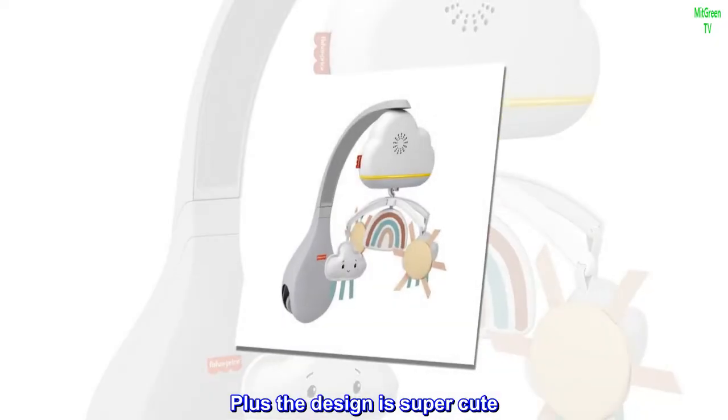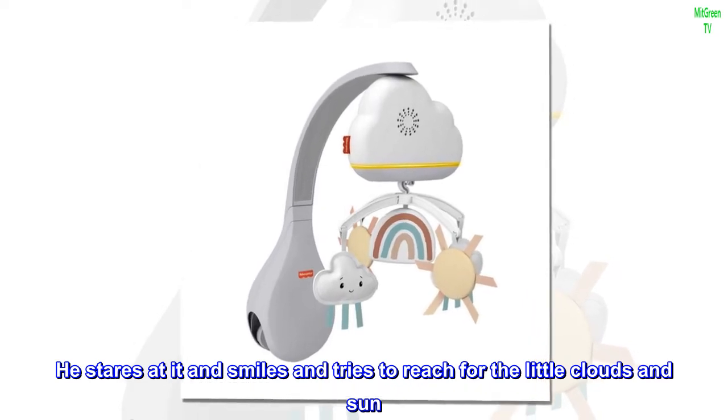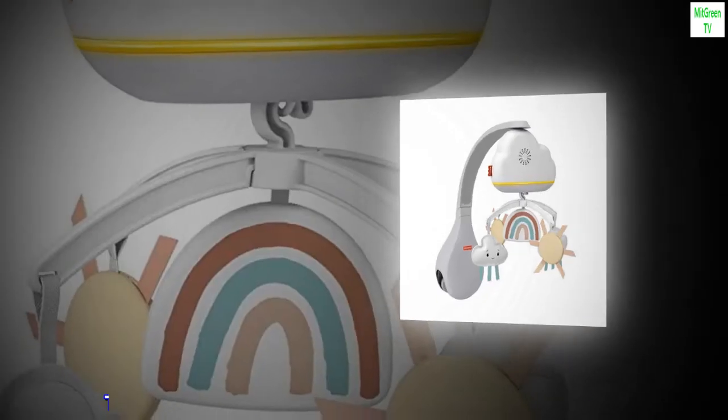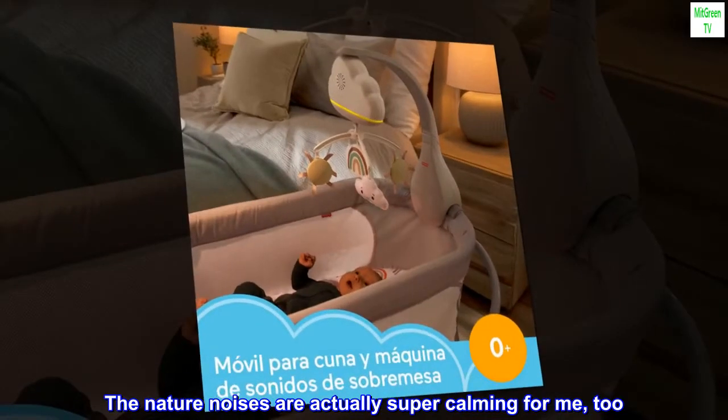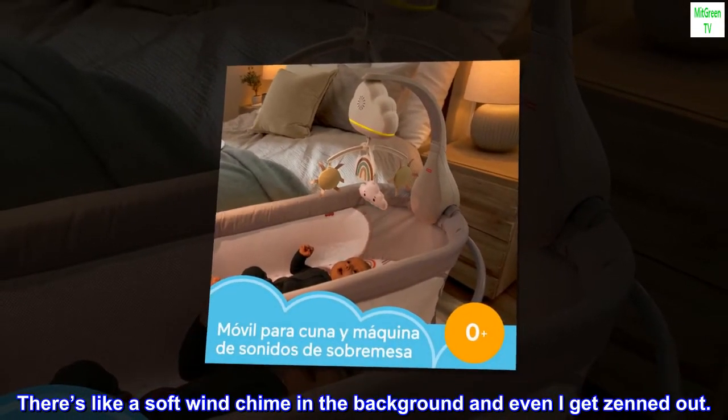Plus the design is super cute. My little boy loves it. He stares at it and smiles and tries to reach for the little clouds and sun. The nature noises are actually super calming for me too. There's like a soft wind chime in the background and even I get zened out.